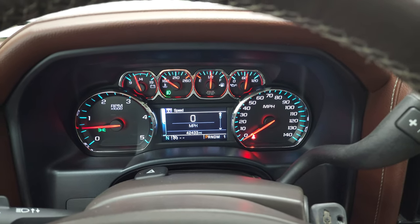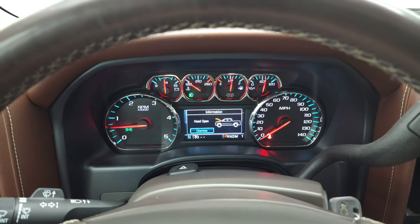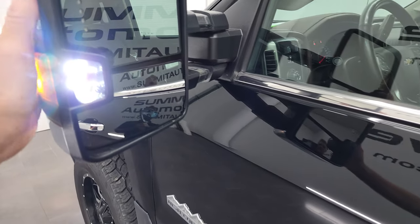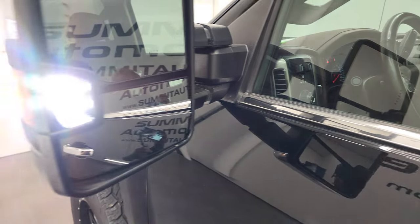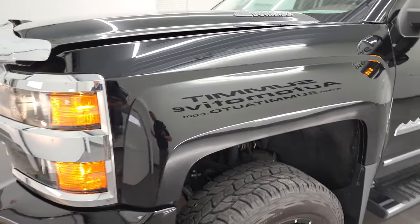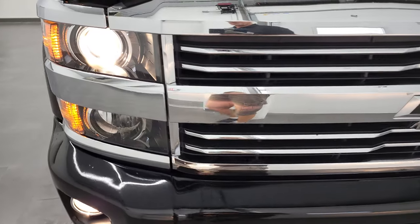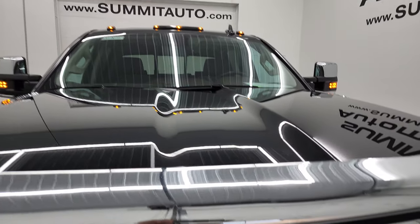Starts right up — no check engine lights or anything like that, other than telling me my hood's open. I would personally like to thank you for checking out the video today. There are those LED side lights — they are extremely bright. And hopefully from this HD video you've been able to verify the quality, condition, options, and cleanliness of this truck all the way around, inside and out. All the lights are working nicely — cab lights and mirror lights are working nicely.